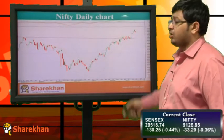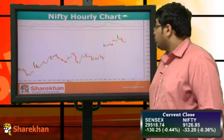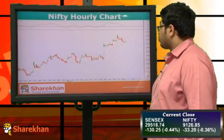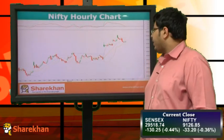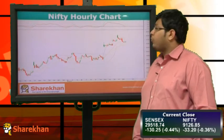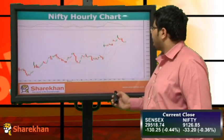The daily momentum indicator is still in buy. Let's have a look at the hourly chart of Nifty. On the hourly chart, Nifty today bounced back from the lower Bollinger Band and is trading sideways. Nifty has strong intraday support at 9100 and 9050 levels. Intraday traders can buy on dips for a target of 9200 and 9230. The hourly momentum indicator is in sell.